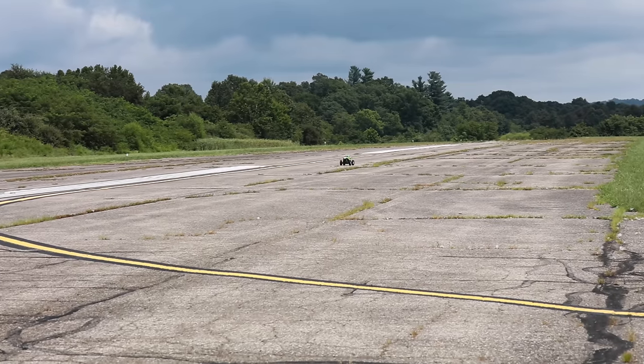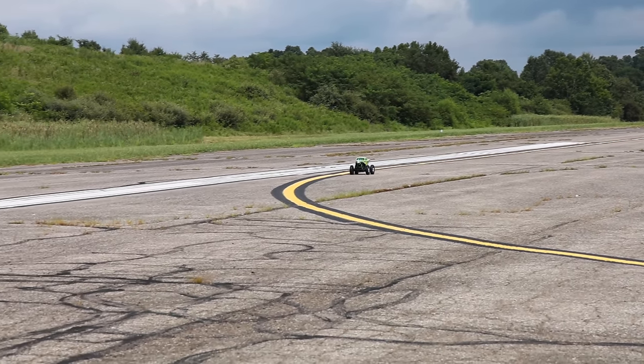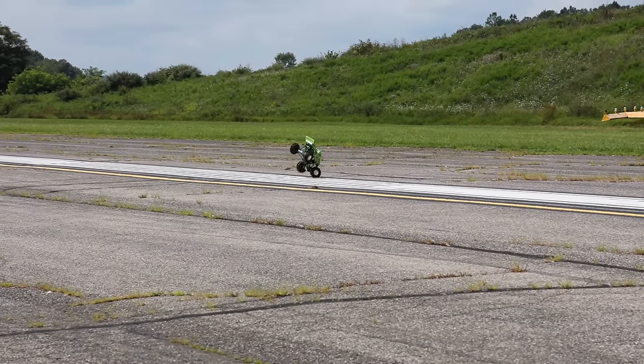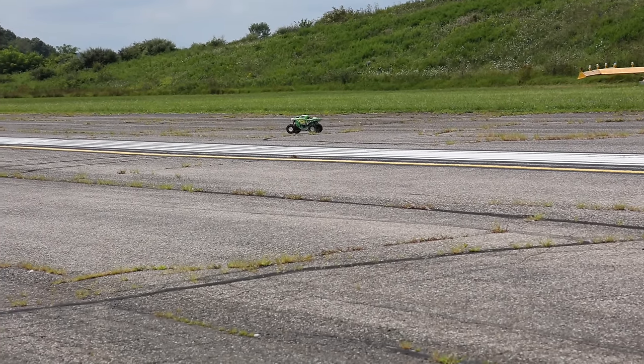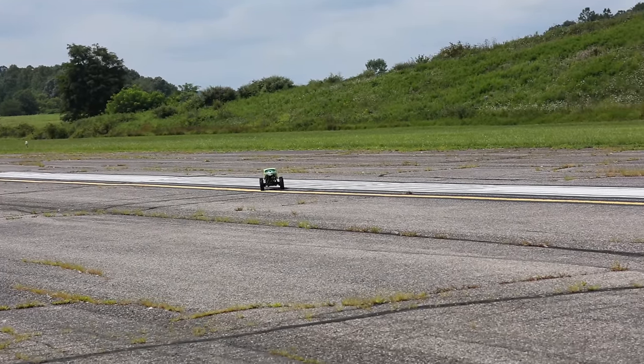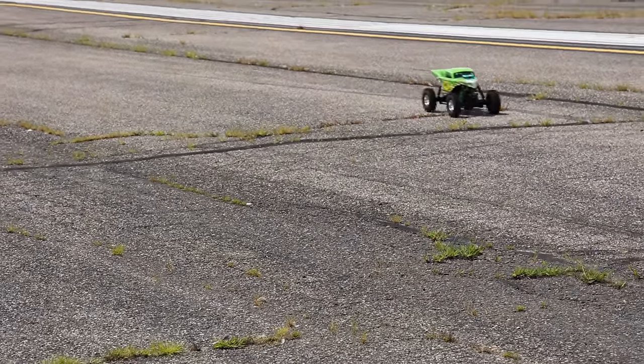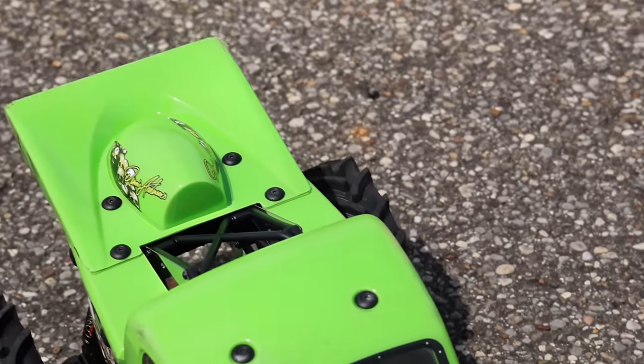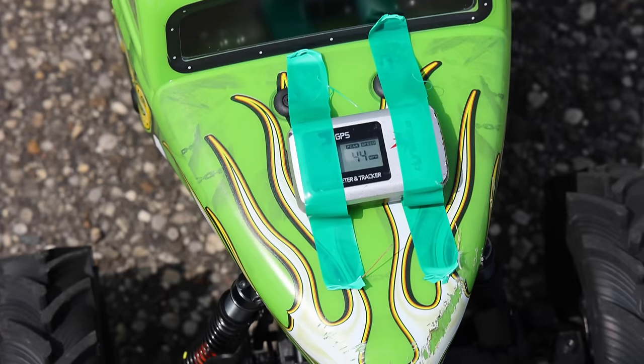Nate is showing me up — are you sure you got this on 100%? Look, he landed it! Let's look at the speed — not as long as I wanted to hold full throttle but oh look — 44 miles an hour!